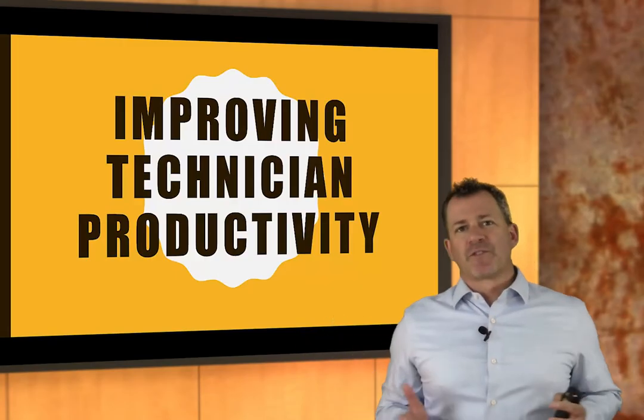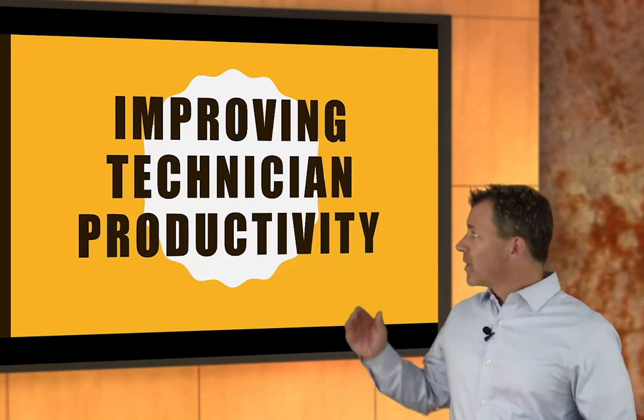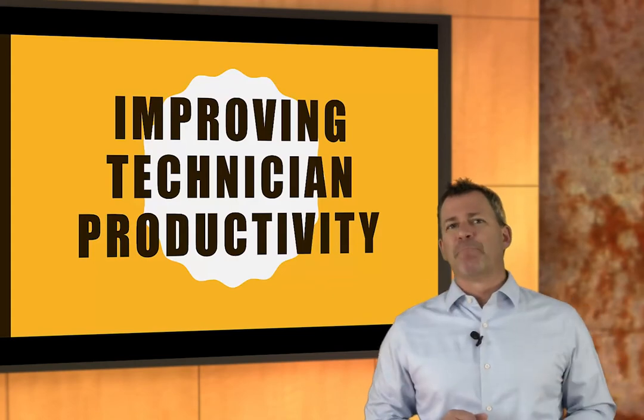Hi folks, Craig Marchand here again with the Service Sales Academy in your virtual instructor-led training program. In this episode, we're going to talk about improving technician productivity. In a previous episode, we talked about measuring technician productivity, but let's talk about making it better now.